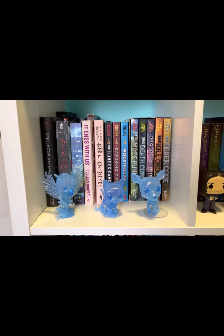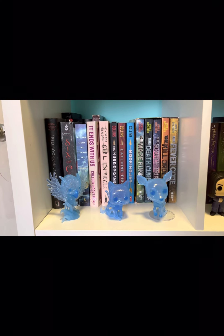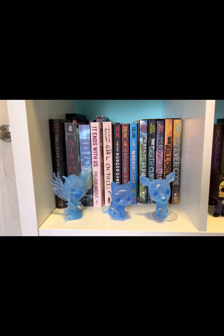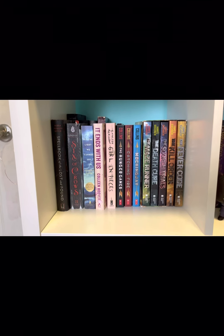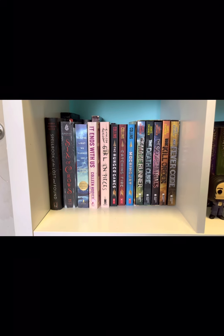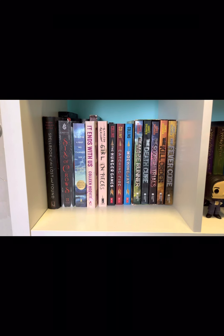On the next shelf I have three Funko Pops from Harry Potter: Dumbledore's Patronus, McGonagall's Patronus, and Snape's Patronus. Behind those I have A Spellbook of the Lost and Found, Six of Crows, All the Light We Cannot See, It Ends With Us, Girl in Pieces, The Hunger Games series, and The Maze Runner series.